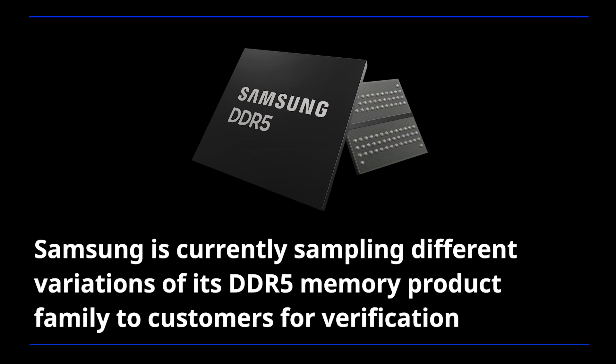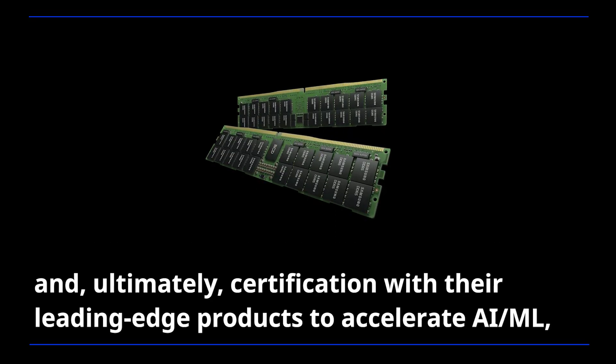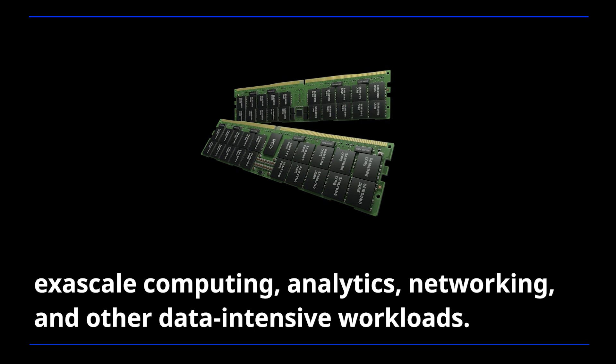Samsung is currently sampling different variations of its DDR5 memory product family to customers for verification, and ultimately certification with their leading-edge products to accelerate AI, machine learning, exascale computing, analytics, networking, and other data-intensive workloads.